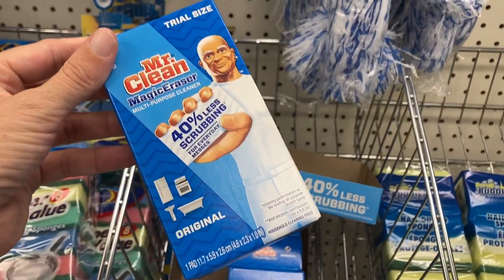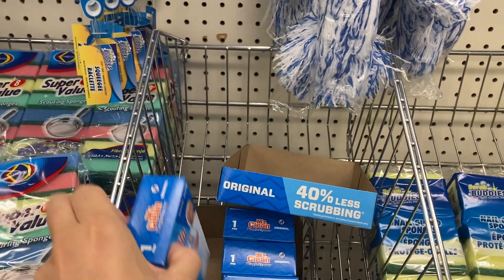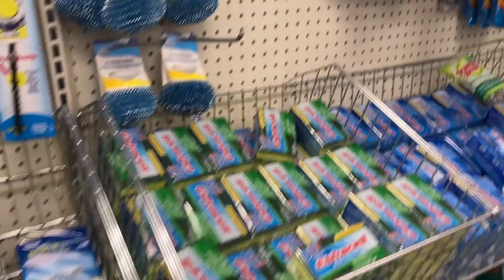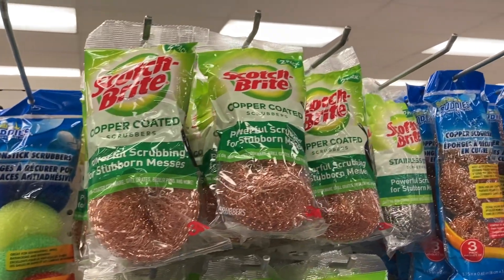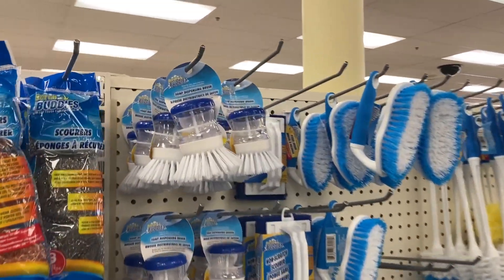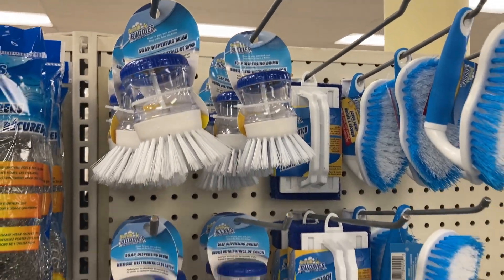We've got Mr. Clean Magic Eraser — the trial size. And then more sponges — these are great to use on your pots and pans. We've got the soap dispensing brush right here.